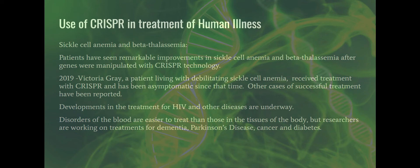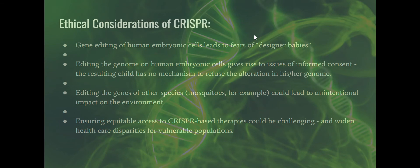Developments in the treatment for HIV and other diseases are underway. It does seem to be easier to treat diseases in the blood and bone marrow because it's easier to deliver the technology that way. Researchers are also working on treatments for dementia like Alzheimer's, Parkinson's disease, cancer, and diabetes. There are all sorts of lines of research trying to address human illness with CRISPR, and as a nurse you will encounter this at some point in your future.